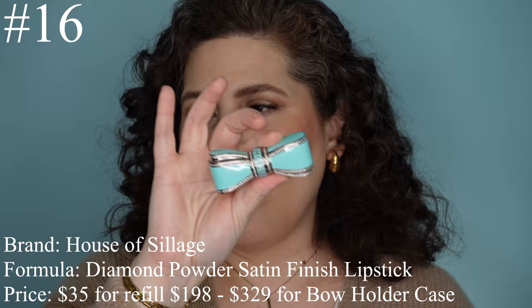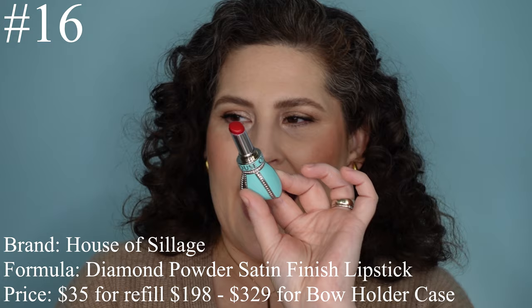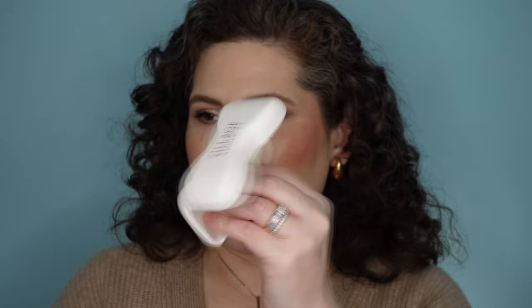Coming in at number 16 is a lipstick from House of Siaage. I have a couple of these — I have a couple of bow holders. These are so beautiful because they're really heavy and weighty. Talk about luxe packaging — this lipstick has Swarovski crystals and enamelling on it. It is just beautiful. It also comes in this little leather box with a mirror in it, and it also has a little bag that goes over it.